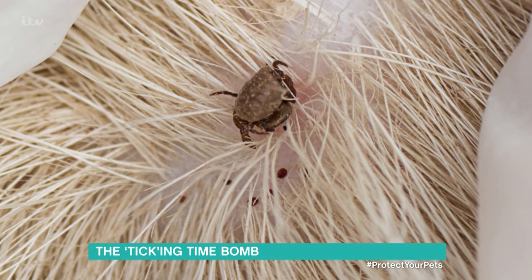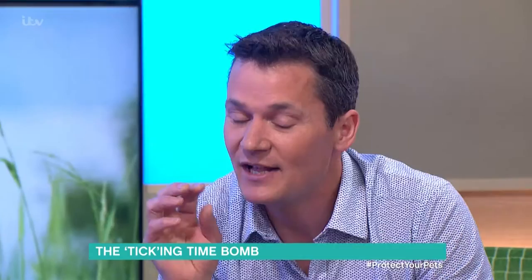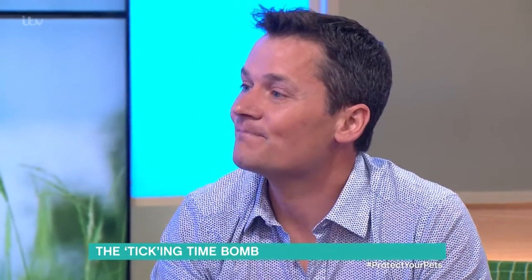They're very small. Check between their pads — they tend to attach themselves underneath the pet, around the neck, and really anywhere you might not necessarily see. You might not notice them, so if you spot them they need dealing with.